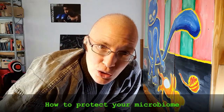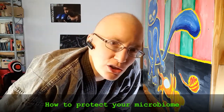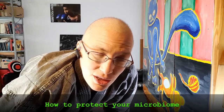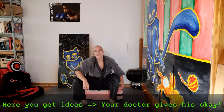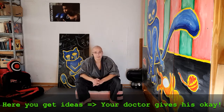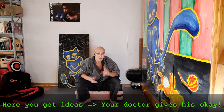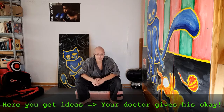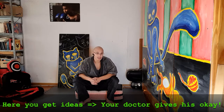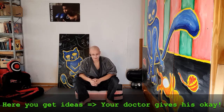Hello! This video shows you how to protect your digestive system, for example during a challenge like chemotherapy. I'm Maraika, I'm 42 years old and I'm a cancer patient. What I'm not — I am not a doctor. Before you start any action, please consult your doctor so that he or she knows what's going on with you. Thank you very much.